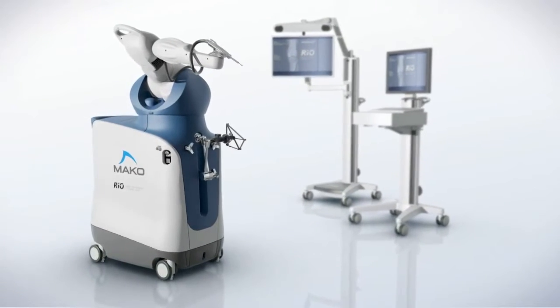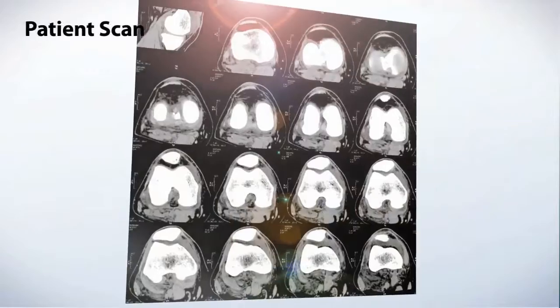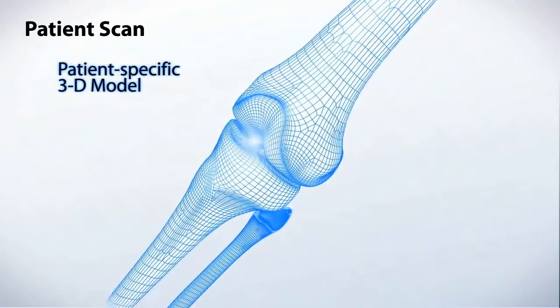The position of the implants has an effect on the long-term survival of the implant and the function of the patient. The Mako uses a computer and a robotic arm, along with landmarks on the patient and a CT-generated model of the patient's images, to provide feedback for more patient-specific placement of those implants.